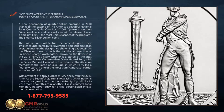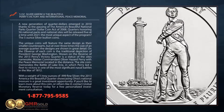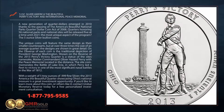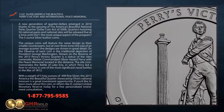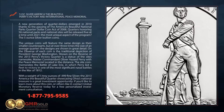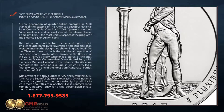On the obverse of each coin is the traditional depiction of President George Washington. Shown on the reverse of the 2013 Perry's Victory Quarter is a statue of Master Commandant Oliver Hazard Perry, with the Peace Memorial located in the distance. The site commemorates the Battle of Lake Erie, in which Perry led a fleet to victory in one of the most significant naval battles in the War of 1812.